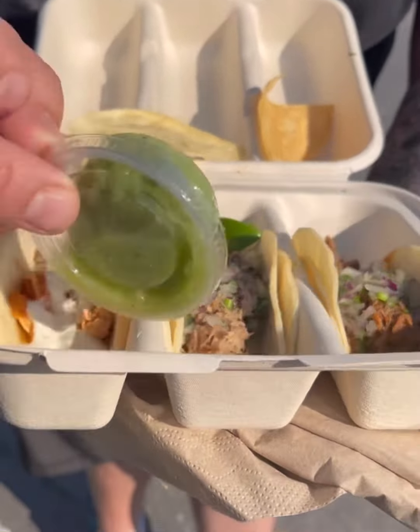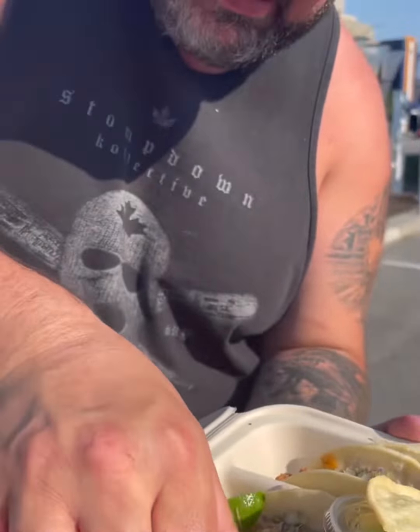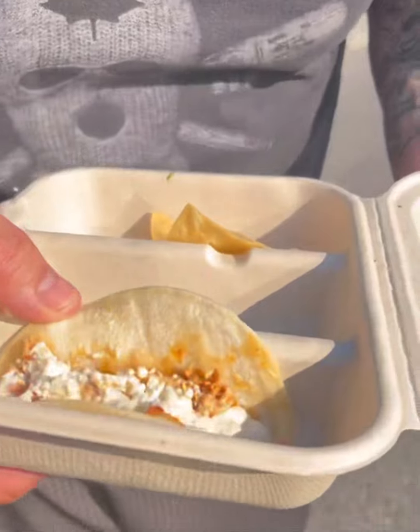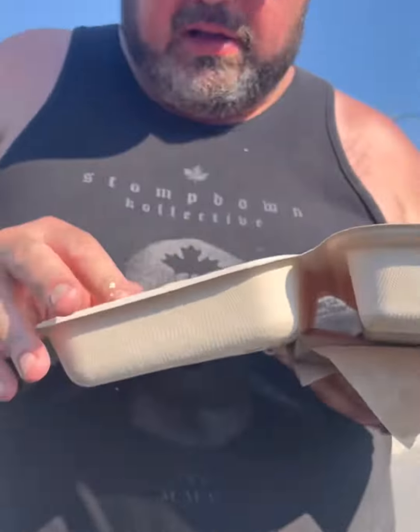The first one I'm going to go with is the tinga de pollo. It's got the crema, the cotija cheese, looks like some onion, and the chicken of course, on some cute corn tortilla shells.